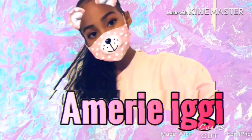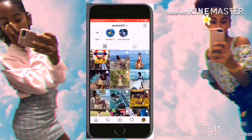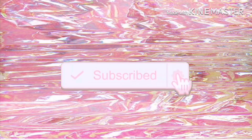Hey guys, welcome back to my channel! If you haven't been watching the autumn tripping series, make sure you go check that out. Don't miss any more videos — make sure to subscribe, like, and put your post notification bell on.